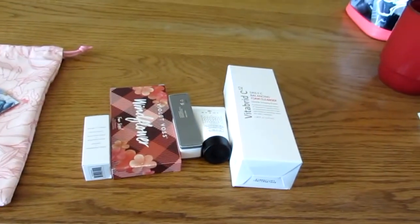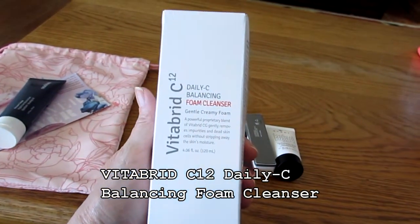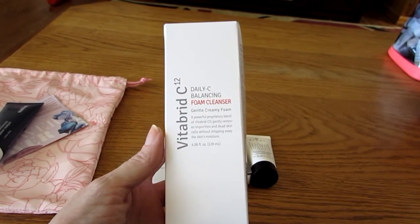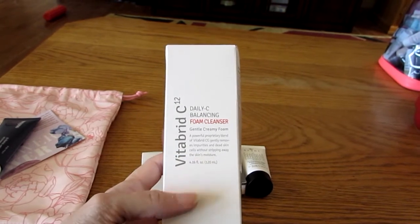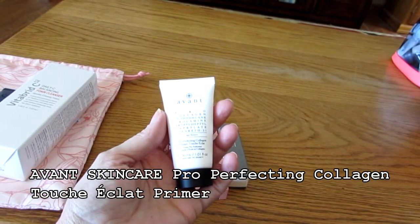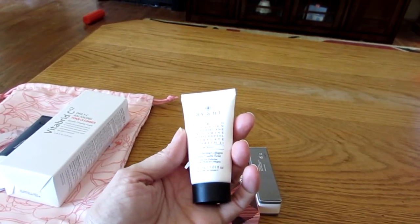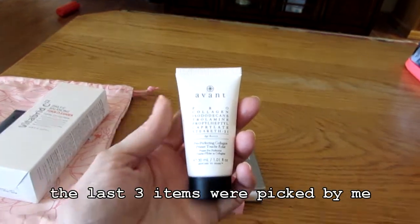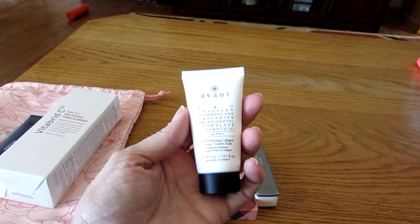Now on to the Ipsy bag. Ipsy did pick this Vibrid C Daily C Balancing Foaming Cleanser for me. I don't mind because I have the Vibrid C Serum, and this is a nice way to add vitamin C. It's a powerful proprietary blend of Vibrid C that gently removes impurities and dead skin cells without stripping away the skin's moisture. Ipsy also picked this for me — this is Avant Pro Perfecting Collagen Primer Touche Eclat. I have to look up what Touche Eclat means, but it's called the Avant Pro Perfecting Collagen Primer Touche Eclat.